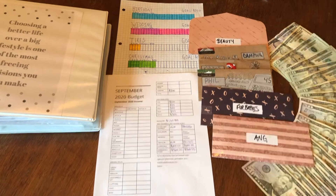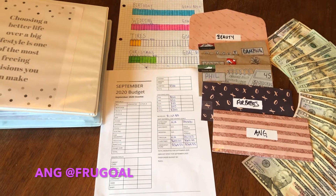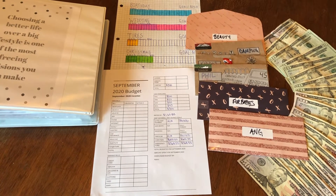Hi guys, welcome back to my YouTube channel. If you are new here, my name is Ange. This channel is called Frugal, where I am documenting our family's journey to becoming debt-free.